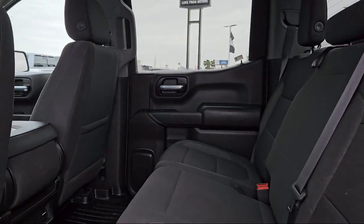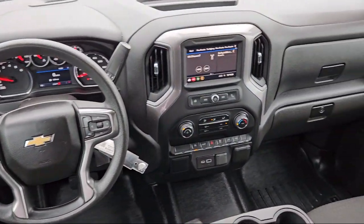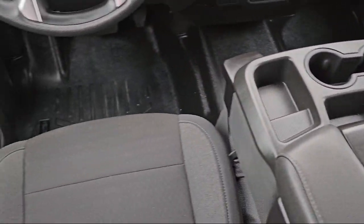10-Way Power Driver Seat with Lumbar, Power Front Windows with Driver Express Up and Down, and has less than 25,000 miles on the odometer.